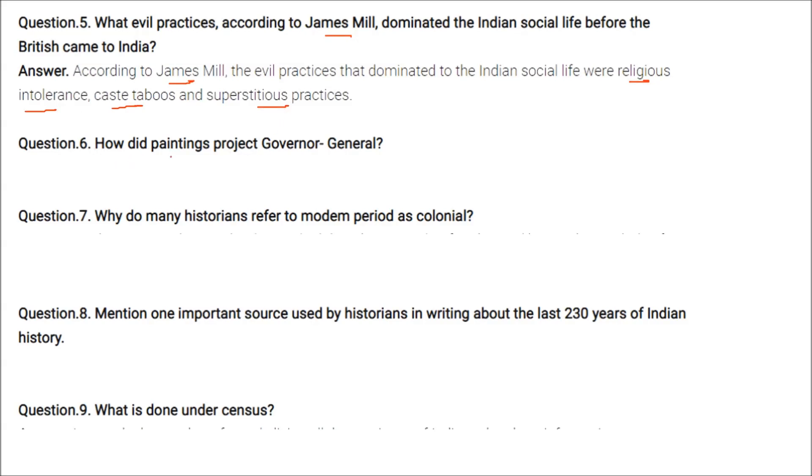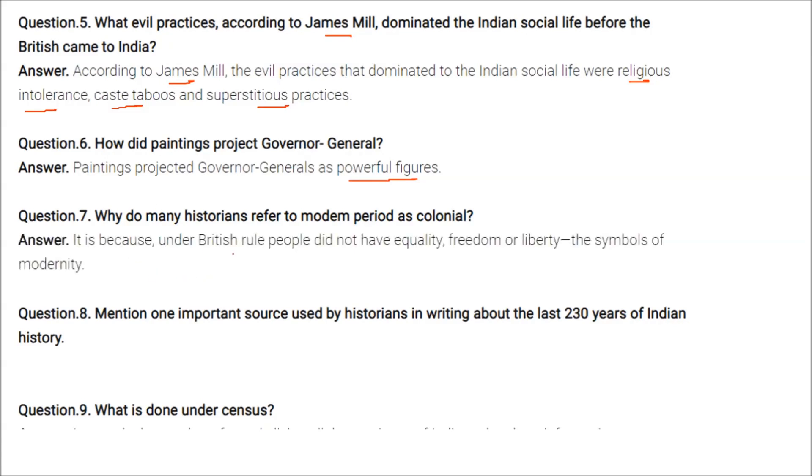Paintings projected governor generals as powerful figures. Many historians refer to the modern period as colonial because under British rule, people did not have equality, freedom, or liberty — the symbols of modernity.